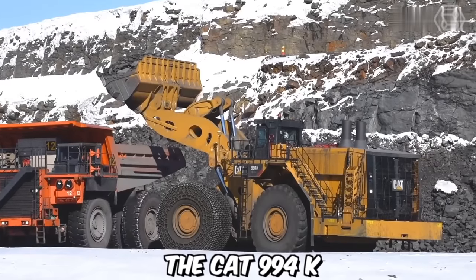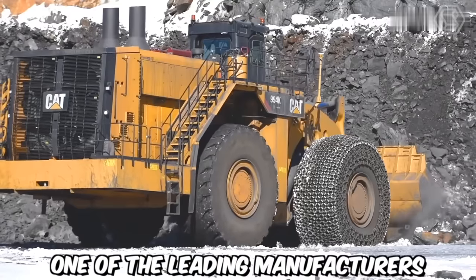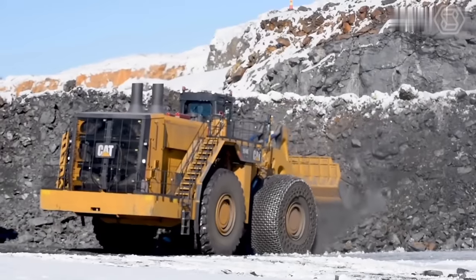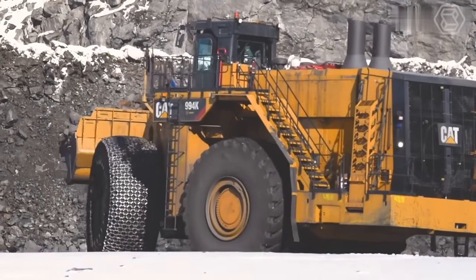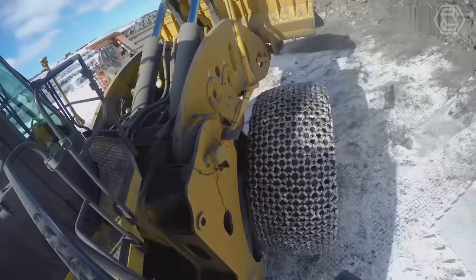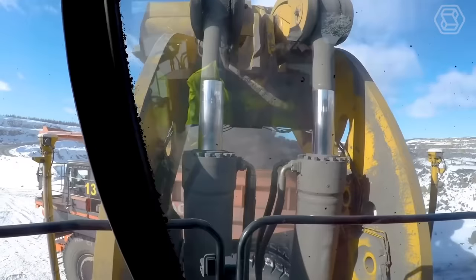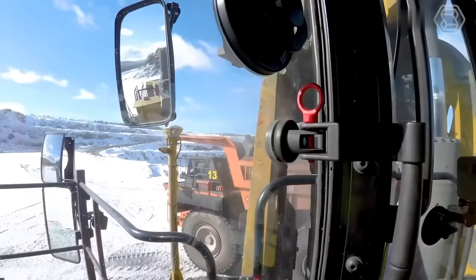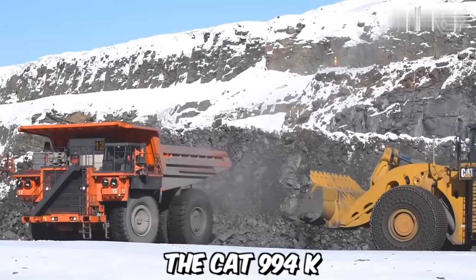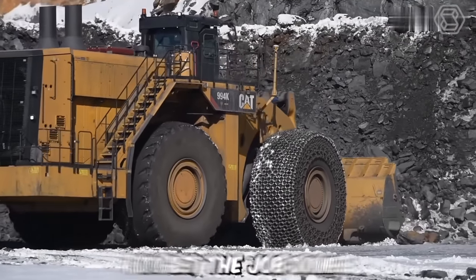The CAT 994K is a large wheel loader designed and manufactured by Caterpillar, one of the leading manufacturers of construction and mining equipment. This robust and powerful machine is specifically built for handling heavy loads in demanding applications, such as mining, quarrying, and bulk material handling. It's equipped with a range of features and technologies that optimize performance, productivity, and operator comfort. Whether it's loading haul trucks, stockpiling materials, or handling heavy-duty applications, the CAT 994K delivers the power, reliability, and productivity needed to get the job done.